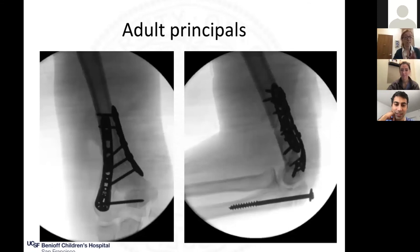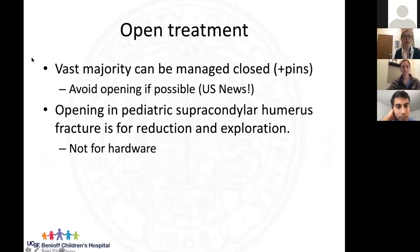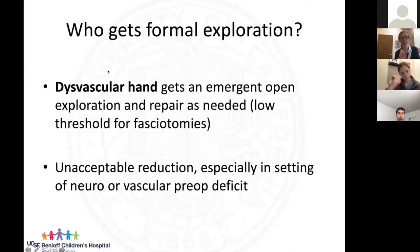The vast majority of supracondylar fractures can be treated closed with pins. Also keep in mind: we are judged on how much we avoid opening these. Opening many supracondylars will actually result in a ding on US News and World Report — this is a metric they track. So it's important that we do everything we can to treat these closed. When we do open, it's not for hardware — it's for alignment and exploration of blood vessels.